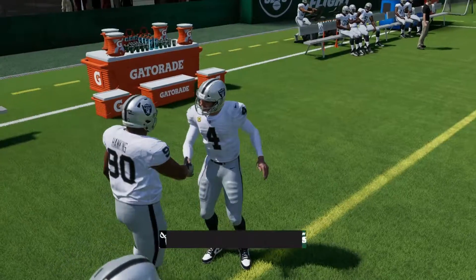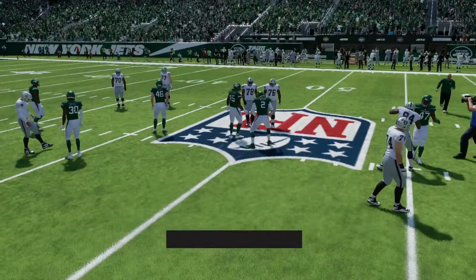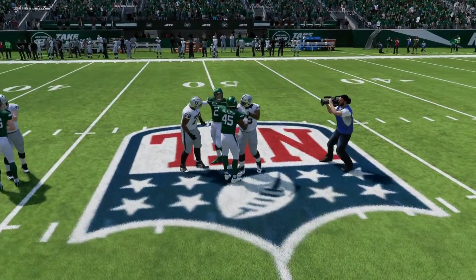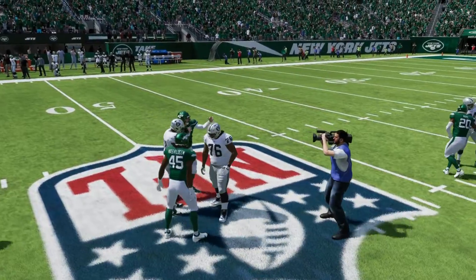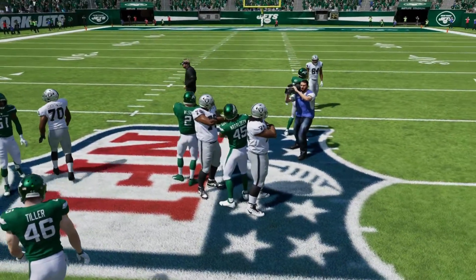The Jets lose by five. They had every opportunity to win this game, but turnovers haunted them. In the end, the Raiders did play a little bit better, even though they turned the ball over a lot as well. But overall, a great game from both teams — the Jets were just not able to pull it off.